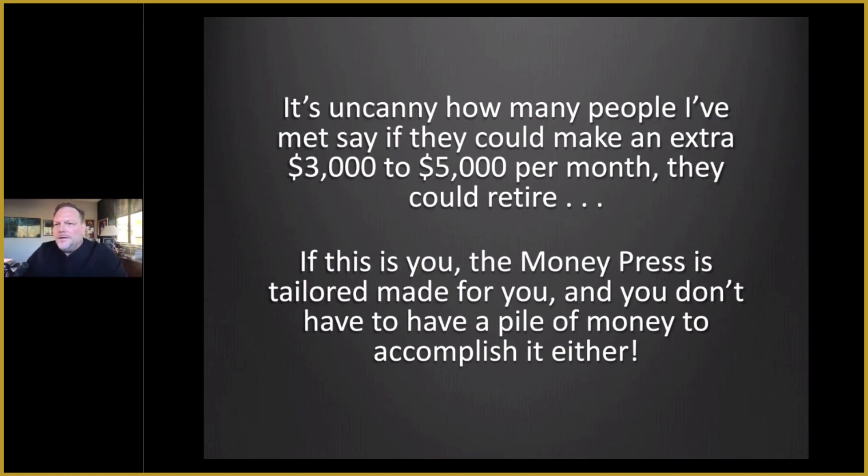We don't need to have the million saved. It's nice if we did — what the CFPs, the financial planner racket tells you to have — but you don't need near that kind of capital to do the Money Press. And we're talking about doing the Money Press on the bluest of the blue chip stocks of the world.